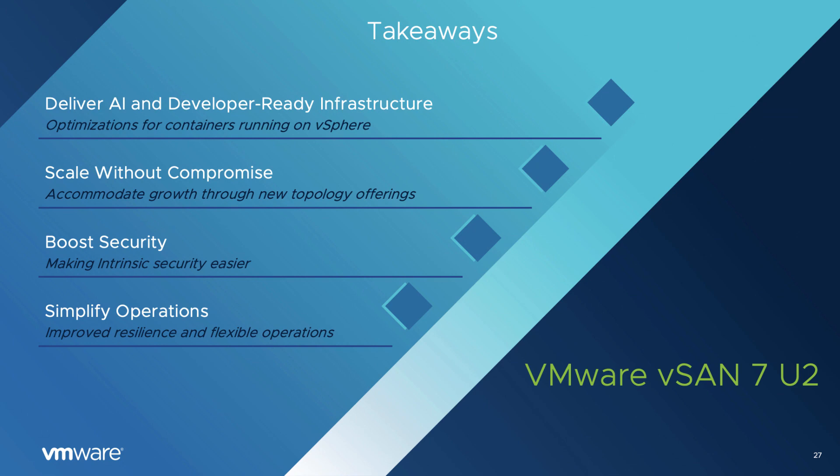In summary, vSAN 7 Update 2 introduces an extraordinary amount of new features and enhancements to address the needs of administrators, developers, and consumers. Hitting on all four pillars — scalability, performance, intrinsic security, and simplified operations — the features included are not just a simple list of enhancements, but a coordinated effort to meet the growing demands of the data center, whether it's on-premises, at the edge, or in the cloud.